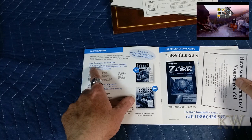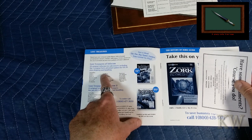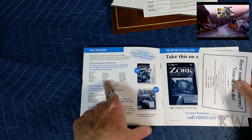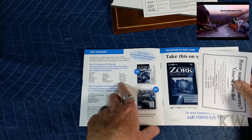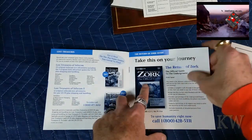Here's the Lost Treasures of Infocom — Zork 1, 2, 3, Beyond Zork, Zork Zero, Sorcerer, Enchanter, Deadline — I remember playing Deadline — Spellbreaker, Infidel, Checkers, Hitchhiker's Guide to the Galaxy — I got pretty close to the end on that one — Starcross, Planetfall, the Lurking Horror. These are all just text adventures. That's pretty cool.